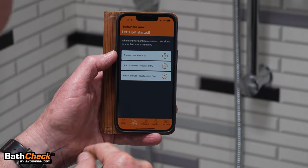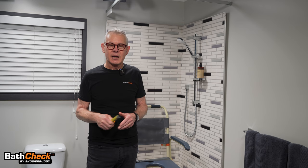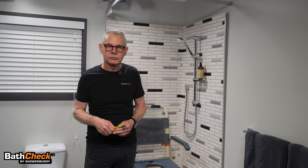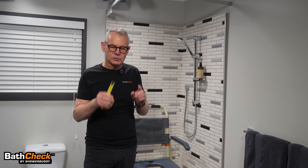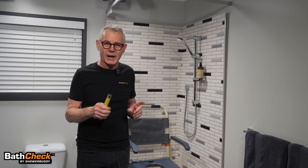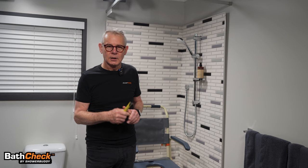Bath Check will present three scenarios at the start and ask you to pick your client's bathroom configuration. Once you pick a configuration, there may be seven or eight simple steps — simple measurements like measuring the doorway, the shower door opening, and inside the shower box, and how high is the step. Those few simple questions, when you input the answers, will give you a result that says yes or no, that Shower Buddy can help your client access their shower again with safety, dignity, and comfort.